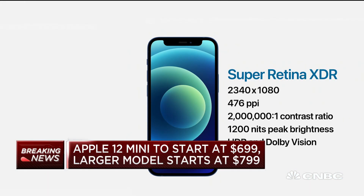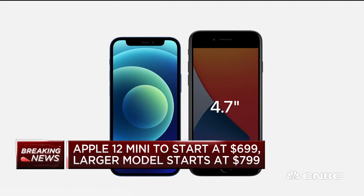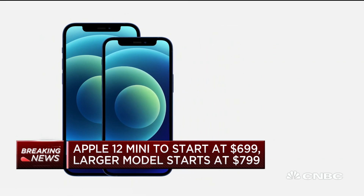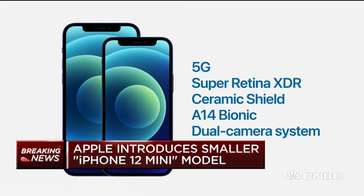As for those features in the mini and the base 12, that would include the A14 bionic chip — the primary brain of this computer. They say that should mean a real boost in performance for users. Also, a new upgraded camera system with a big improvement in low light performance, and new features using machine learning to bring out more details.